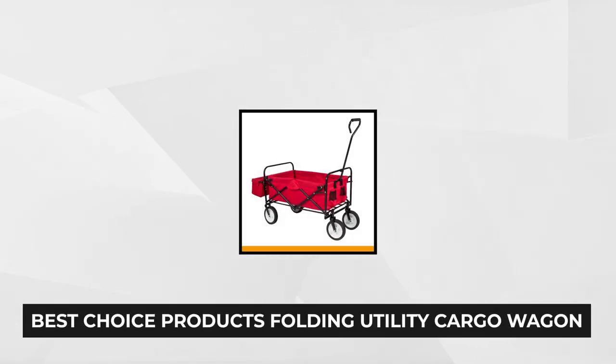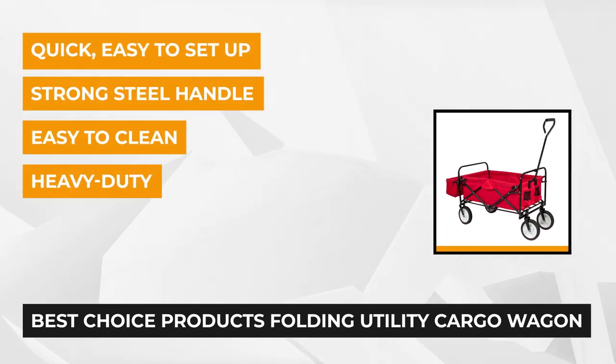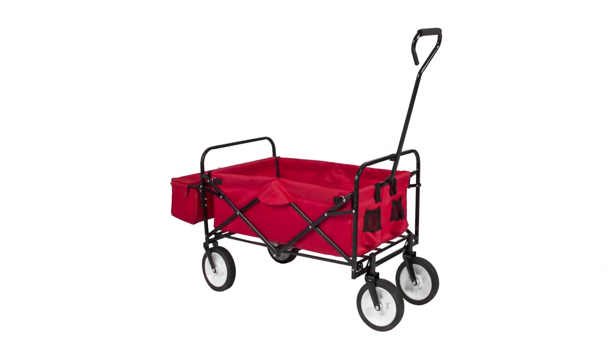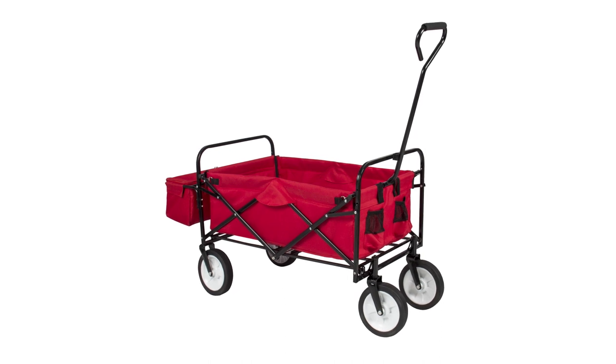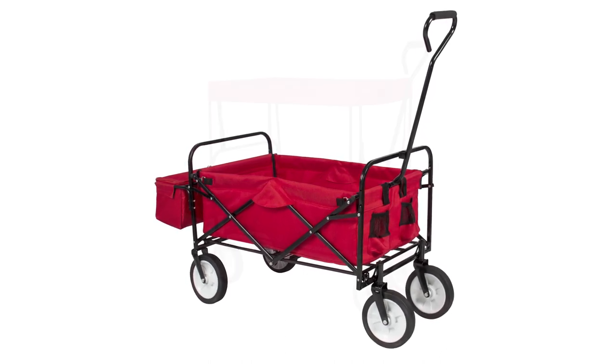At number three is the Best Choice Products Folding Utility Cargo Wagon Cart. The unique feature is that this wagon has a canopy that protects your things or little ones from rain and sun. The canopy can easily be removed and reattached. This multi-wagon is especially made to carry all of your camping items, gardening utensils, groceries, small items, and your children, all while being foldable and portable — a special must-have.